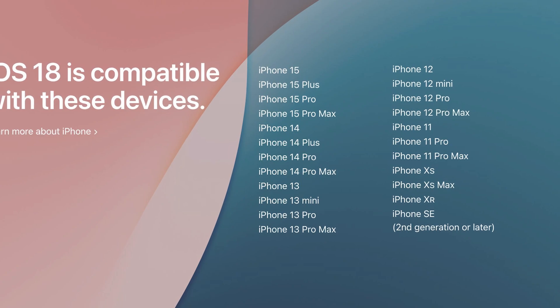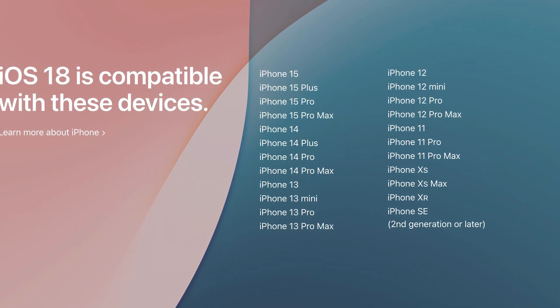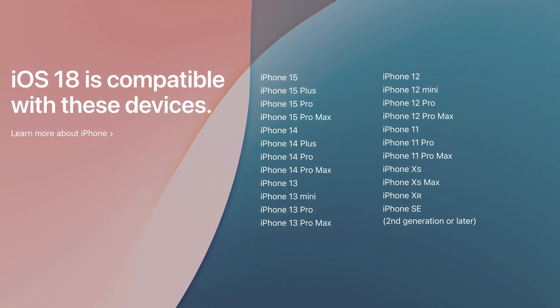Now, compatible devices — will you be able to install iOS 18 on your iPhone? You will need an iPhone SE 2, iPhone XR, XS, or XS Max, or newer. So from those slightly older models all the way up to the iPhone 16, everyone will be compatible with iOS 18.